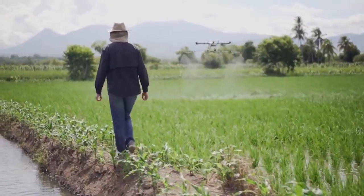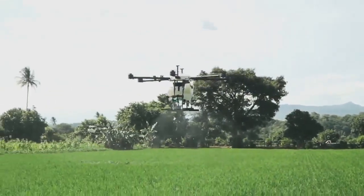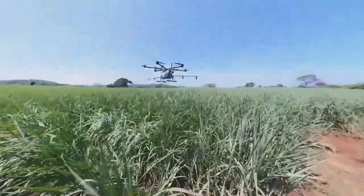This drone kit is about $80,000, but compared to traditional crop dusting methods, it's only about a fifth of the cost. Right now they can stay up for about 15 minutes with a full payload.